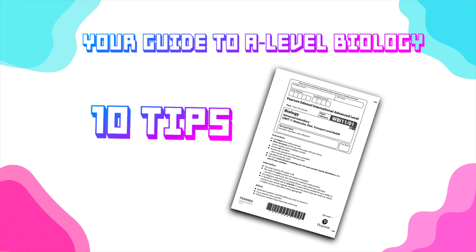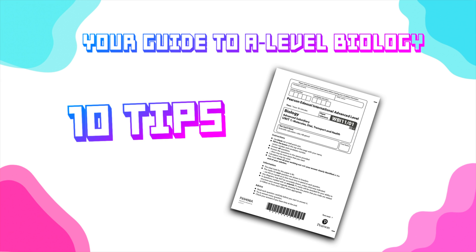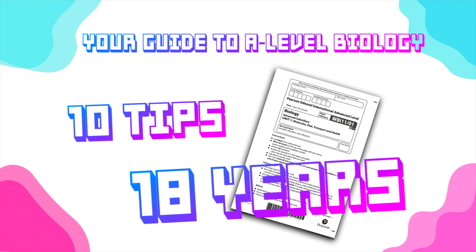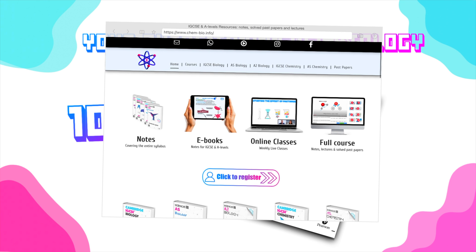Hello, everyone. Today, I'll be sharing with you 10 of the most important tips for taking A-level biology. These recommendations are going to be based on my own experience. I've been running A-level biology courses for almost 18 years through my website. I want to tell you what you should do to score very high grades and what you should avoid — the things that would just be a waste of your time.